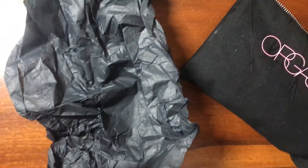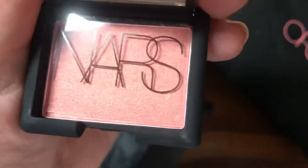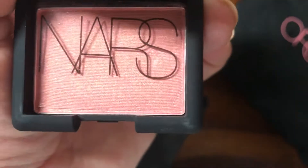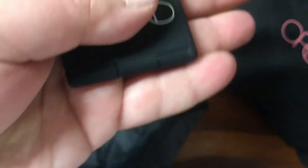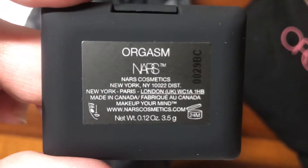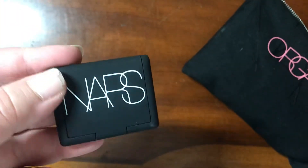The first thing that's in here is this really cute blush. I will say that the blush is pretty small, but for the value — especially with the discount I got — it's really a good deal. This is what it looks like, and I think this would be perfect for travel. If you're doing your makeup on the road, it's very nice material, very sleek.